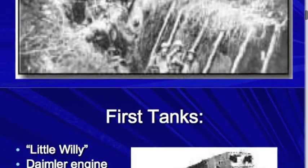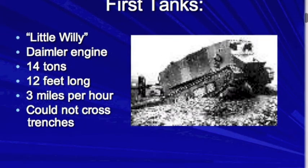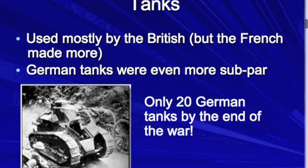Here's an example of one of the first ones — the Little Willie, also sometimes spelled W-I-L-L-I-E. This was created in the autumn of 1915. Its goal was to be able to cross five-foot trenches. It had a Maxim gun on it and about six men in it to operate the guns.